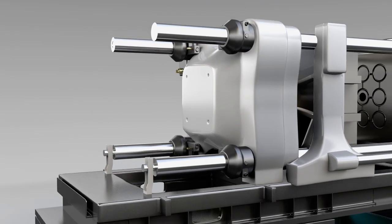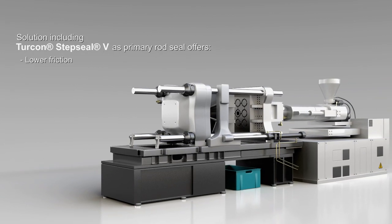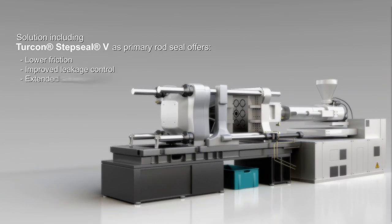Sealing solutions using Tercon Step CLV as a primary rod seal demonstrate lower friction, improved leakage control, extended service life, and increased reliability.